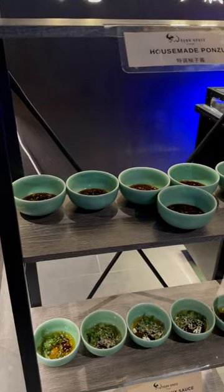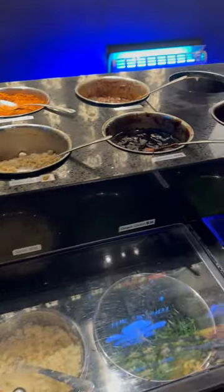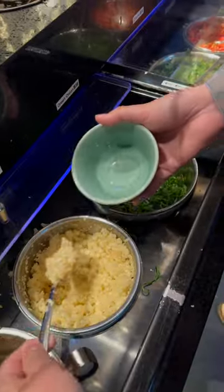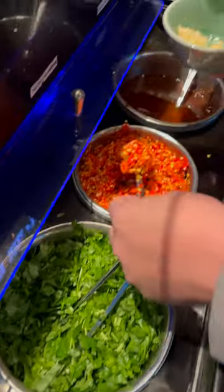These are their pre-made hot pot dipping sauces — house-made ponzu and sesame oil mix sauce. Both are very delicious and savory in flavors. Their sauce bar was insane, with a huge selection that also includes fruits and snacks.